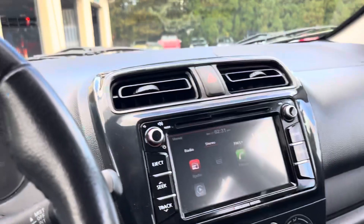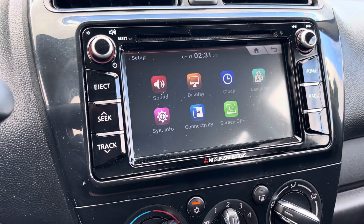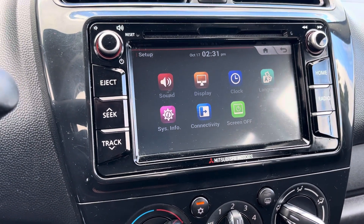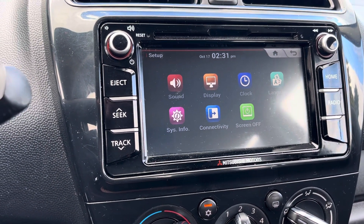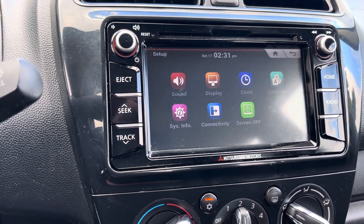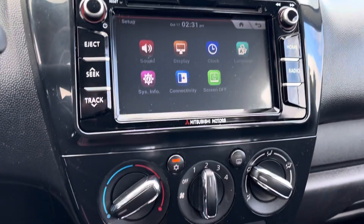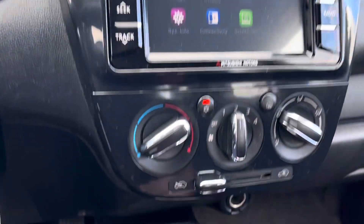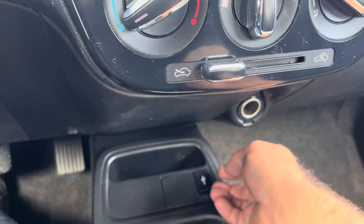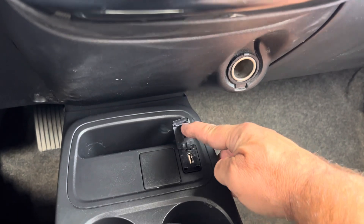Check out some of these controls — the settings where you can change the display, turn your screen off, and the sound settings and system info are all right there at your fingertips. This car does have a CD player for those of you who still have a CD collection.